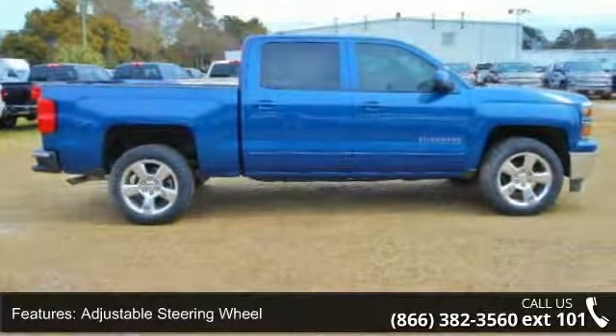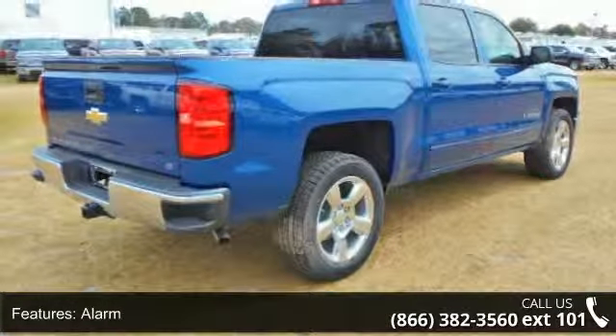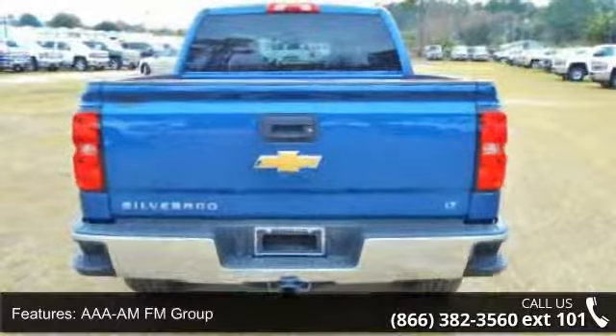Daytime running lamps group and driver illuminated vanity mirror. Low mileage is an important factor in your purchase, and this vehicle delivers a low odometer reading.